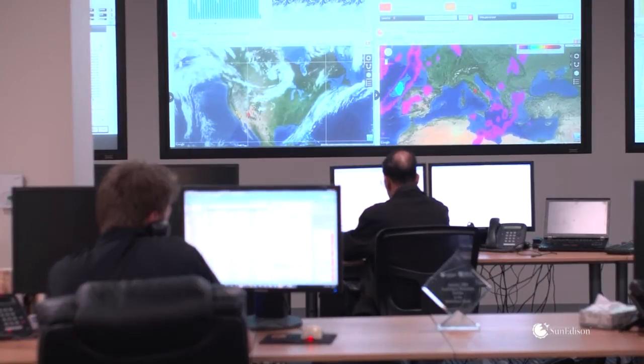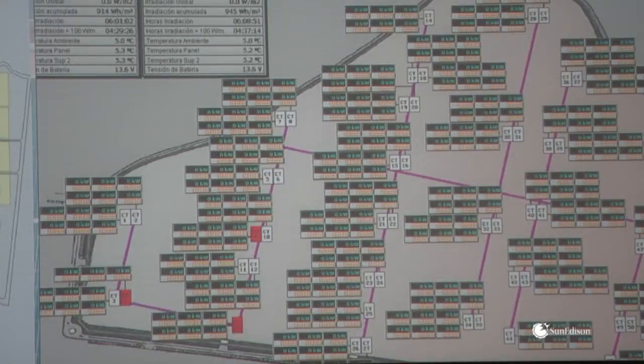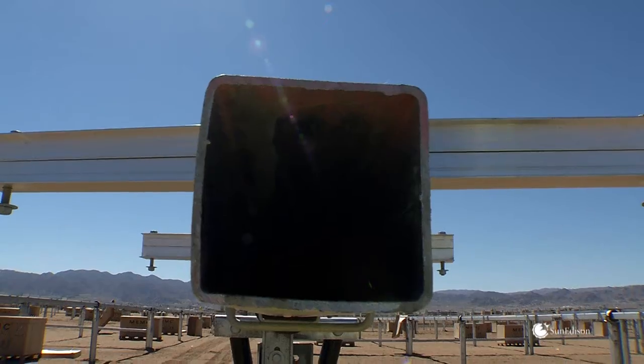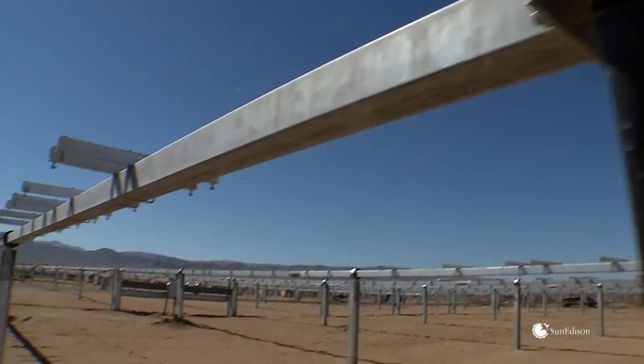This trust stems from recognizing that SunEdison relies on their own products for hundreds of solar installations around the world. Installations that choose the SunEdison AP90 are selecting a tracker with a robust, durable, galvanized steel and anodized aluminum design.